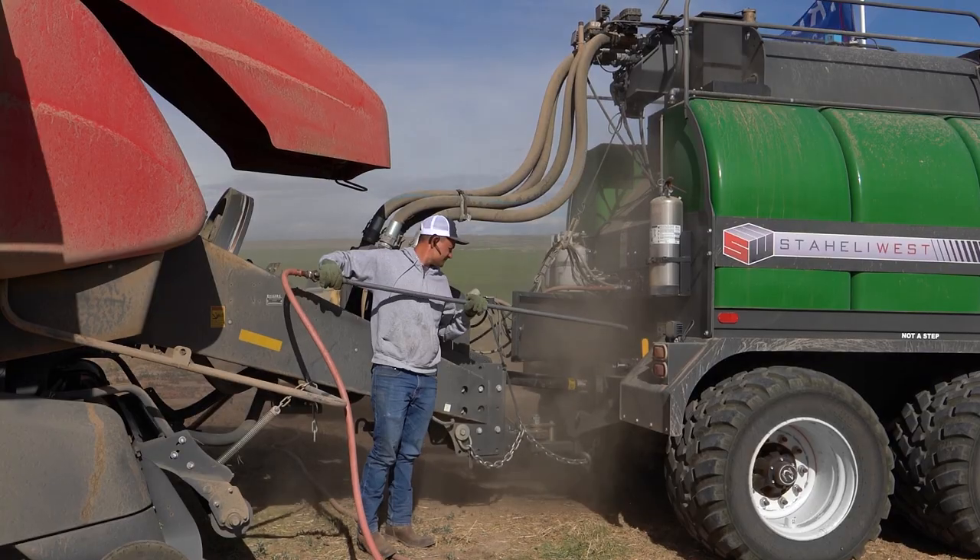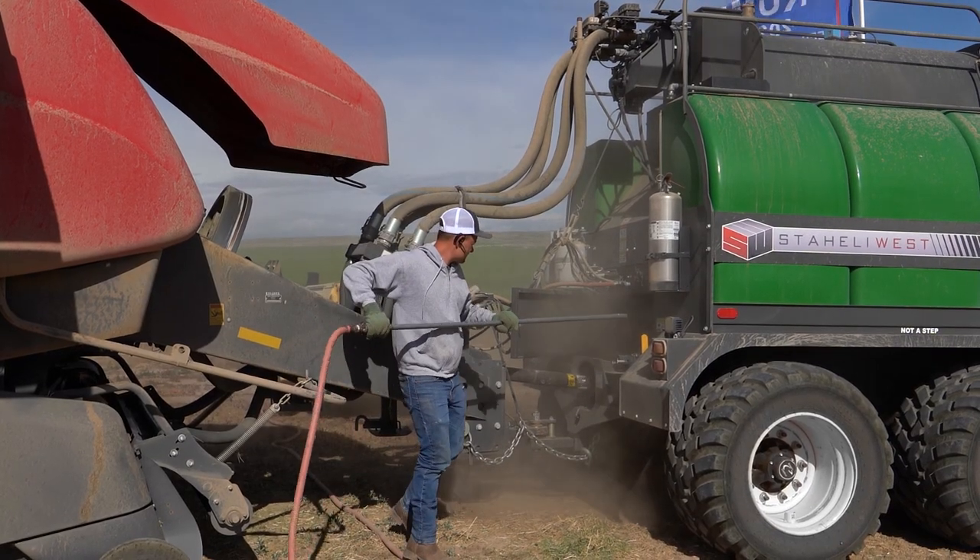We had a lot of people look at it and kind of thought it was strange. Some people from Boise came down and rode one evening with me, and they couldn't figure out how they could use it in their operation. Then I think a year later they had three of them and loved them.